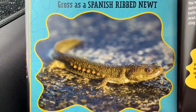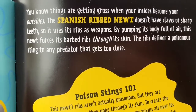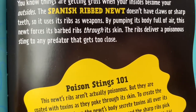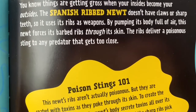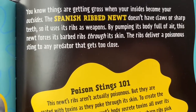Gross as a Spanish ribbed newt. You know things are getting gross when your insides become your outsides. The Spanish ribbed newt doesn't have claws or sharp teeth, so it uses its ribs as weapons. By pumping its body full of air, this newt forces its barbed ribs through its skin. The ribs deliver a poisonous sting to any predator that gets too close.